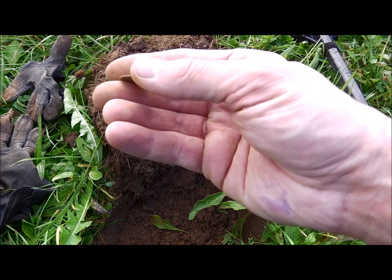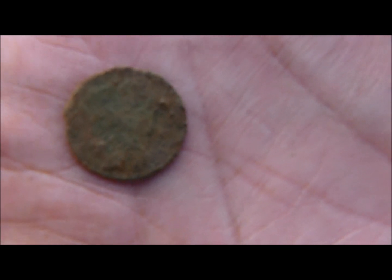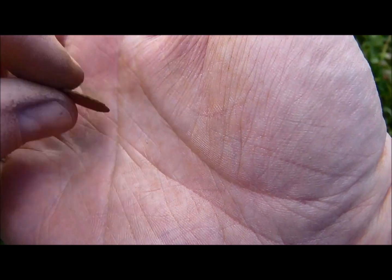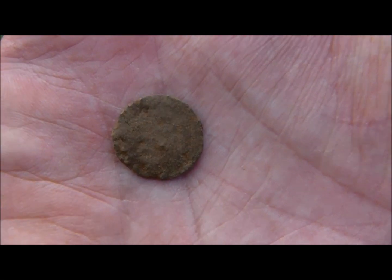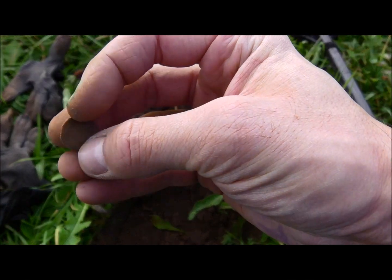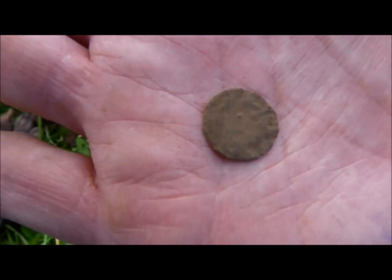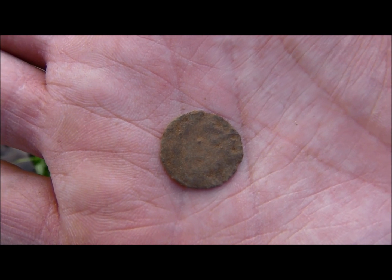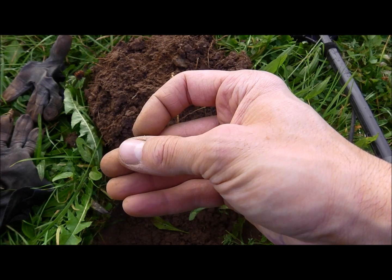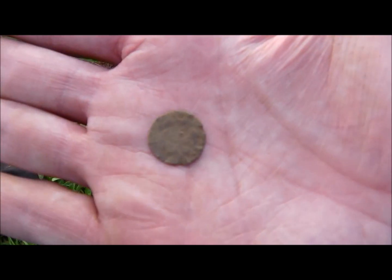Wow, look at this thin flimsy coin here! I can't offer you details at the moment — I'll show you a close-up later. But I'm pretty impressed about the depth I got with this small coin. The soil is moist and that helps gain more depth, but still very impressive.